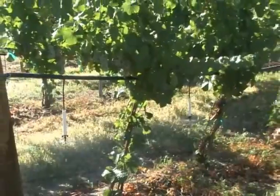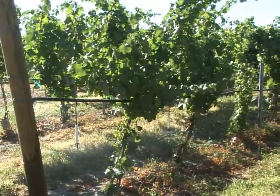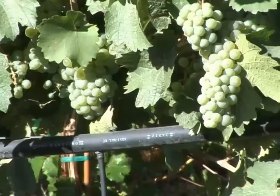We are converting as much as we can to mini sprinklers on the peaches and the grapes as well, mainly because of the uniformity of growth in the orchard and the increased yields that we're seeing. We have some blocks where we've converted from furrow to mini sprinklers and we've had a noticeable increase in the production of fruit from those situations.